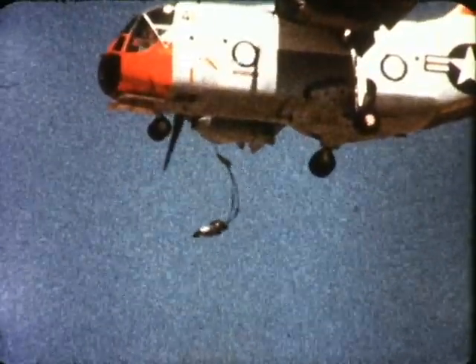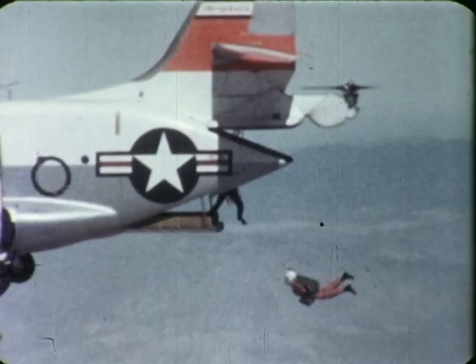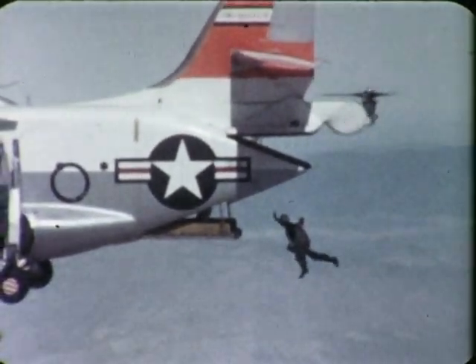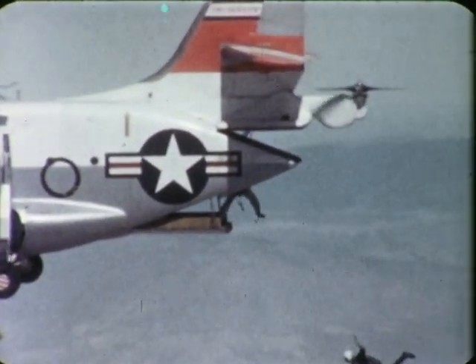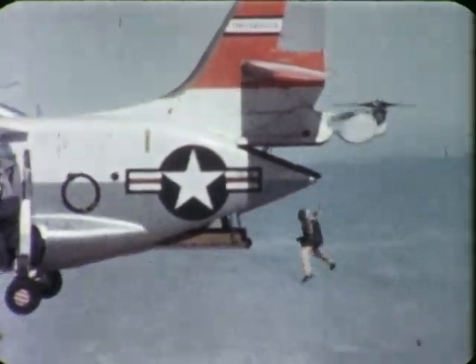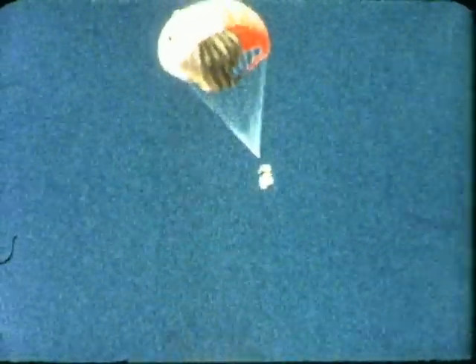After a series of successful dummy drops were made through the escape hatch, 10 paratroopers jumped from the rear cargo door. The aircraft was at 10,000 feet and 65 knots airspeed. There was no interference from the tail prop. Even at airspeeds as high as 80 knots with the cargo doors open, airflow did not inhibit the movement of personnel in the cargo compartment.